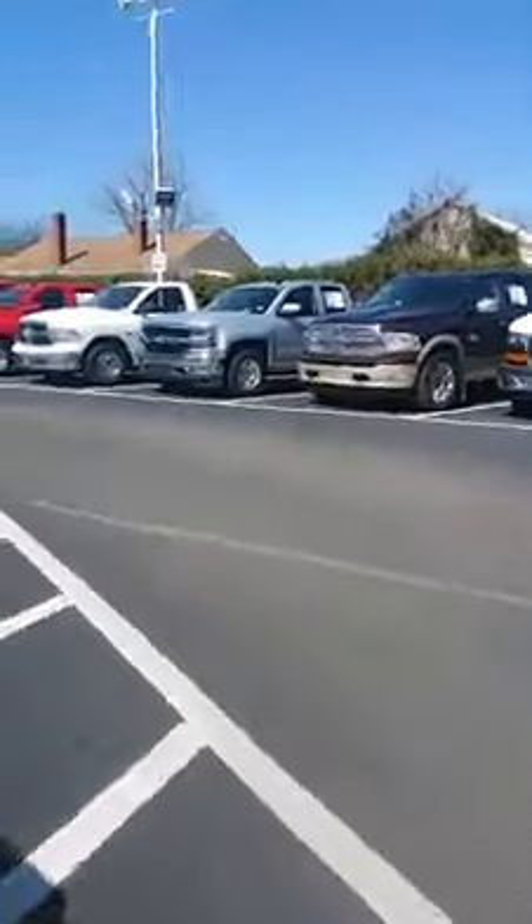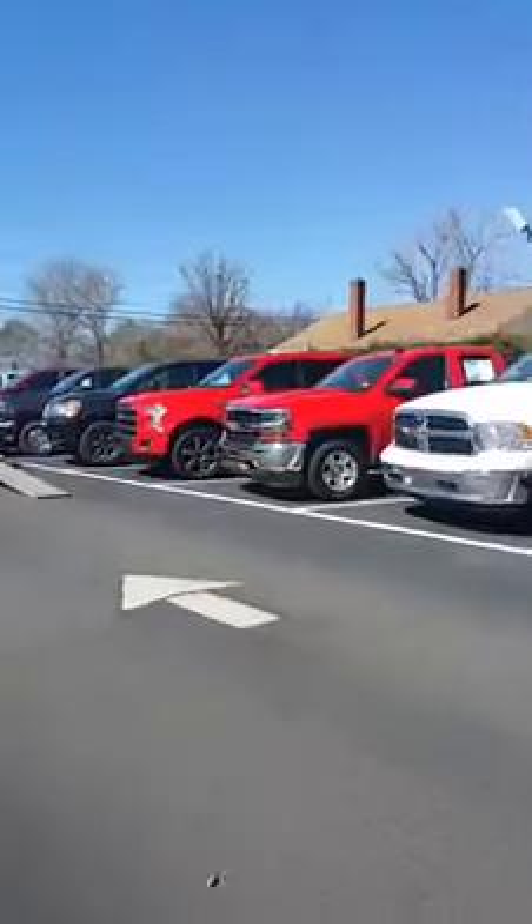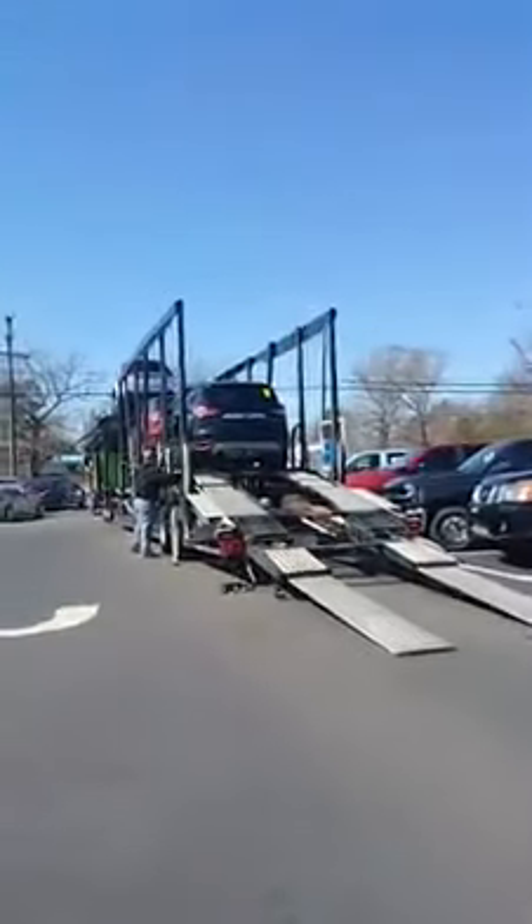We got five or six SUVs that just came off the truck for you guys, including a couple of GMCs.